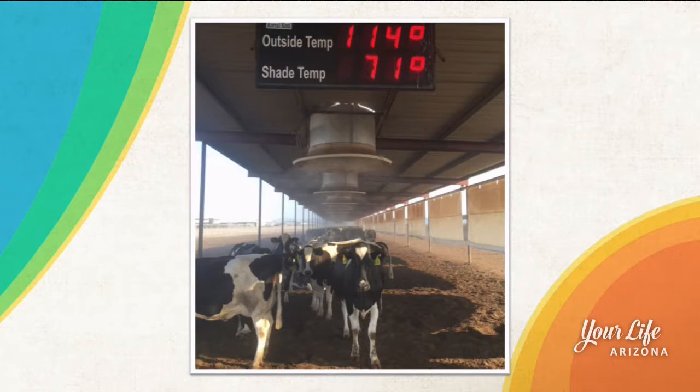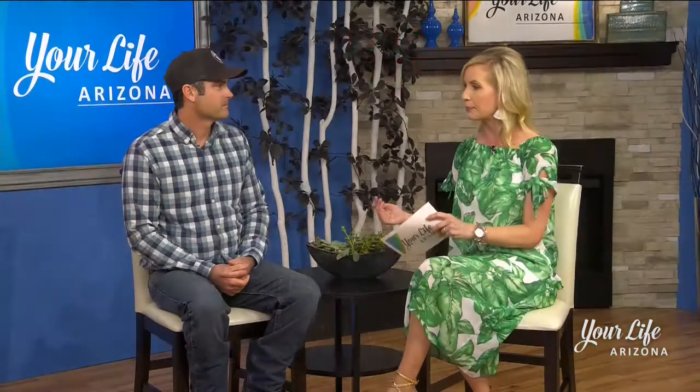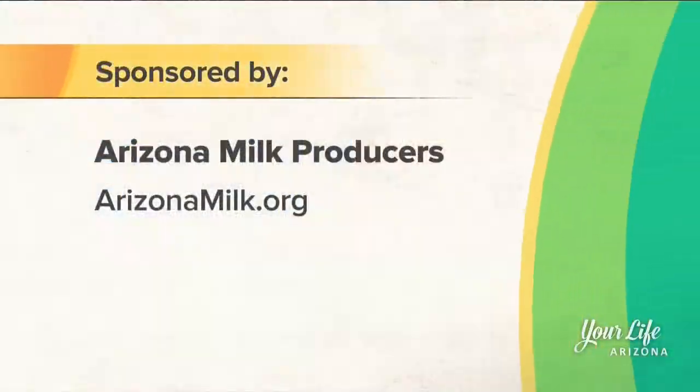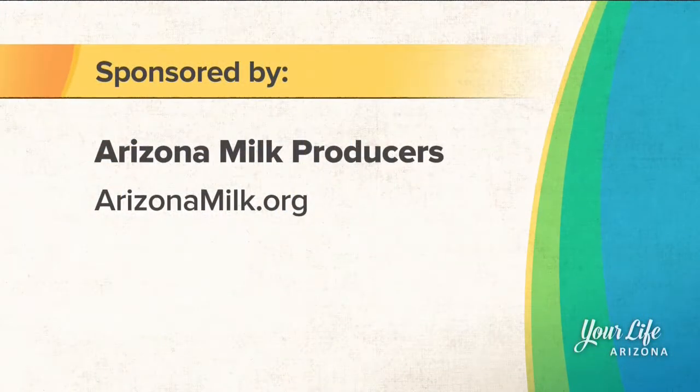Going roughly how many cows do you have at your dairy farm? Right now we're milking about 1,100 cows, about three times a day. When I came out to your farm, it's so interesting — you learn so much. Where can people learn more information about Arizona dairy farms? Arizona milk dot org. Thank you so much for making the trek out here. And if you want to learn more information, you can visit their website: arizonamilk.org.